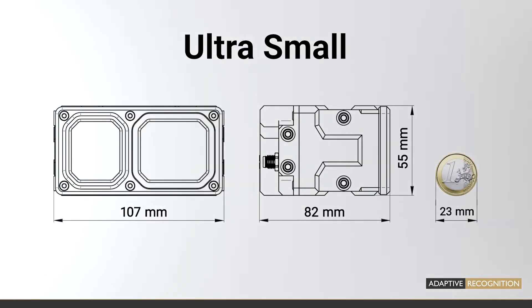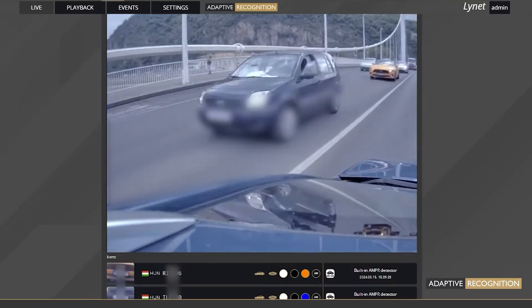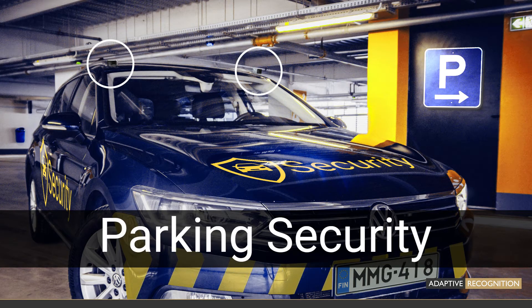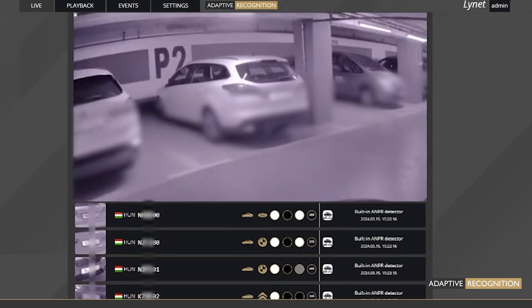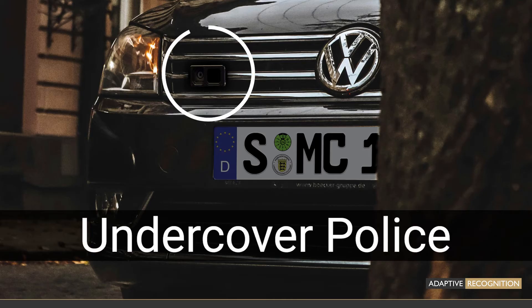It can be applied in various use cases: on top of a police car for patrolling, inspecting parked cars, or hidden in an undercover police car for traffic monitoring.